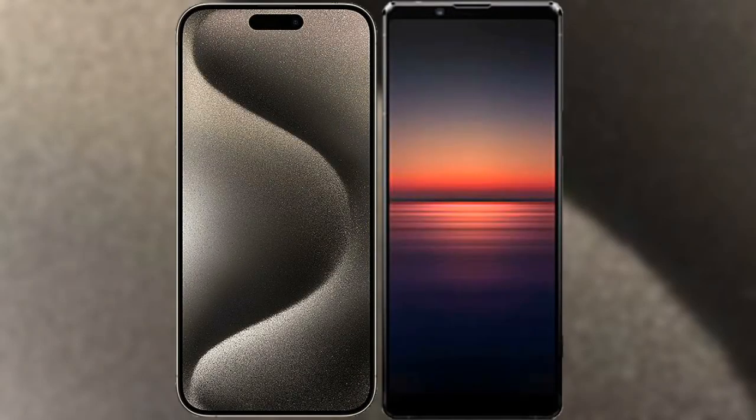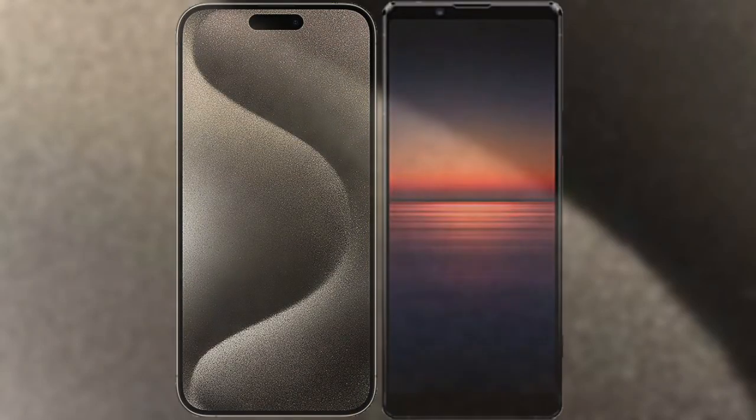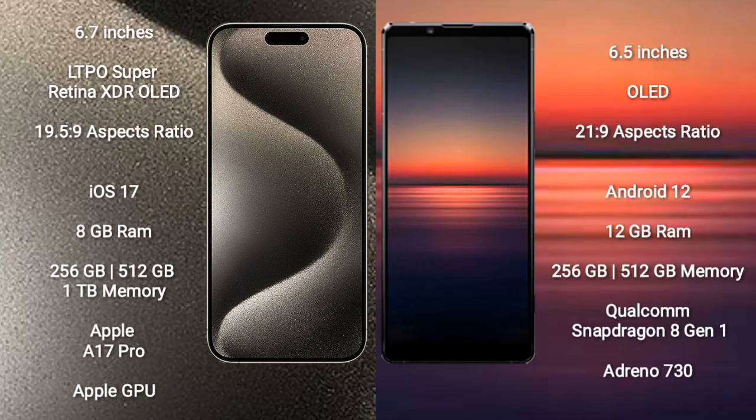I will compare the new iPhone 15 Pro Max with Sony Xperia 1 Mark 4. iPhone 15 Pro Max comes with a 6.7-inch LTPO Super Retina XDR OLED display and aspect ratio 21:9. Sony Xperia 1 Mark 4 comes with a 6.5-inch OLED display and aspect ratio 21:9.